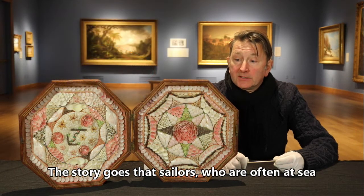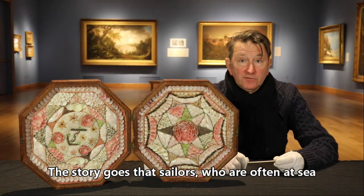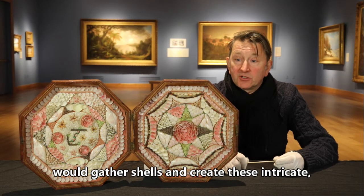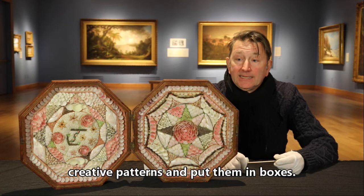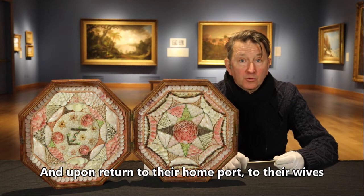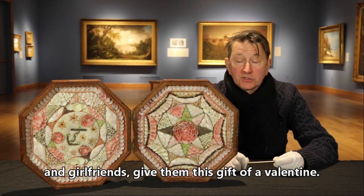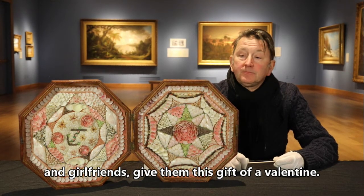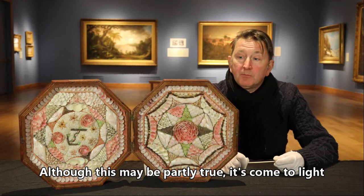The story goes that sailors who were often at sea for months and years at a time would gather shells and create these intricate creative patterns and put them in boxes, and then upon return to their home port, give them to their wives and girlfriends as a gift — a valentine.